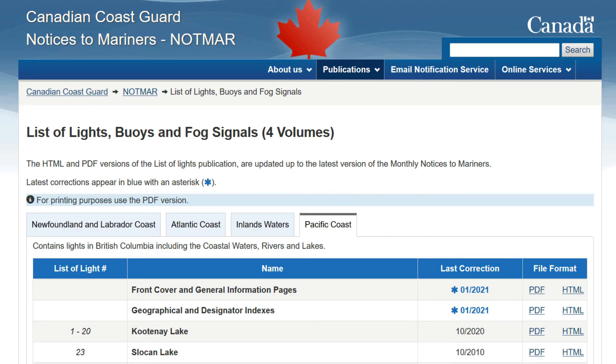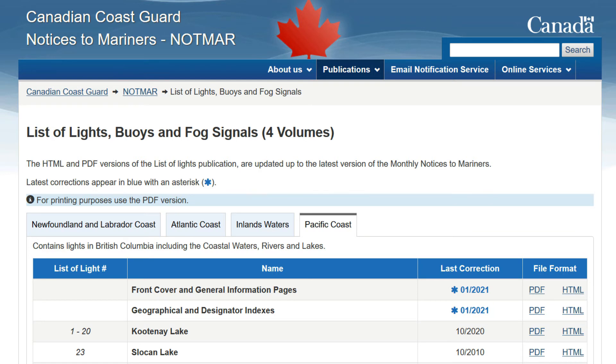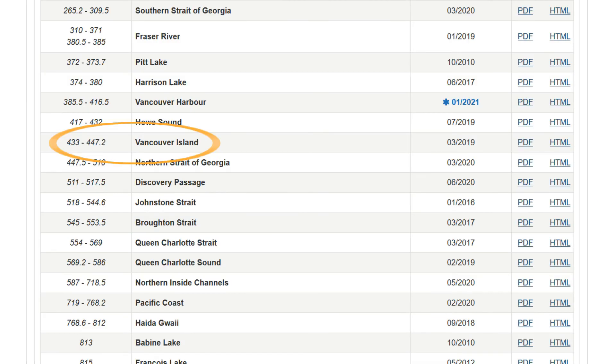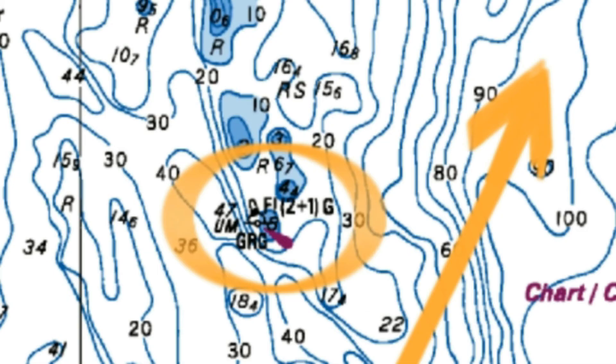Here's the first page of the publication. Click on Pacific Coast, then click the HTML link for Geographical and Designator Indexes. Scroll down to find Thrasher Rock — it's numbered 433. Go back to the opening page and scroll down to find 433; it's on Vancouver Island. You can click the PDF link to download it to your computer, or the HTML link to look at it online. Here we see the full description, as well as the description for the bifurcation beacon at the south end of Gabriola Reefs. The bifurcation beacon is lettered UM as an identifier, which is also seen on the chart and lettered directly onto the buoy.